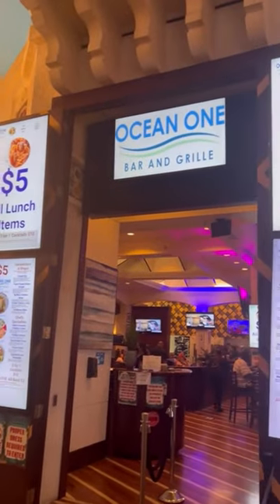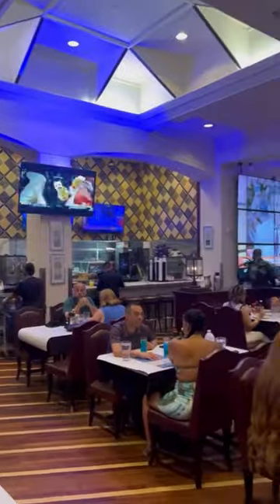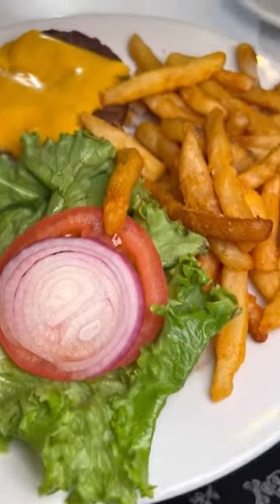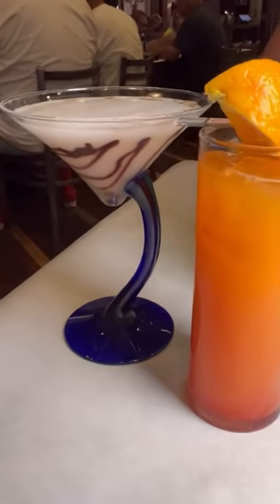Next is one of the best-kept secrets in Vegas: Ocean One Grill, where all of your entrees are $5. It's always busy, but don't let the lines scare you — it moves fast. $5 tacos, $5 steaks, the burger's the big hit, and cocktails are $3 to $10.